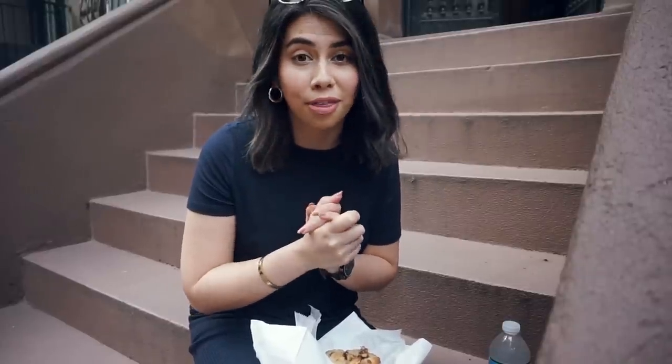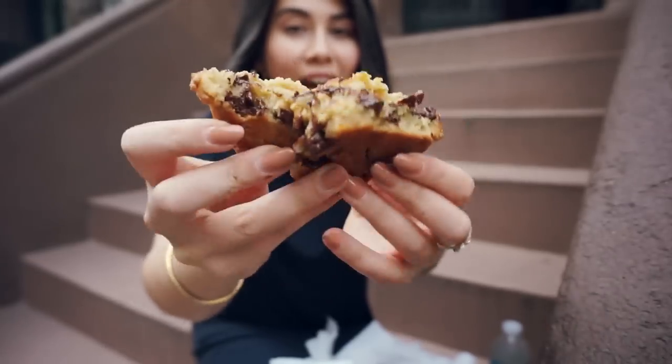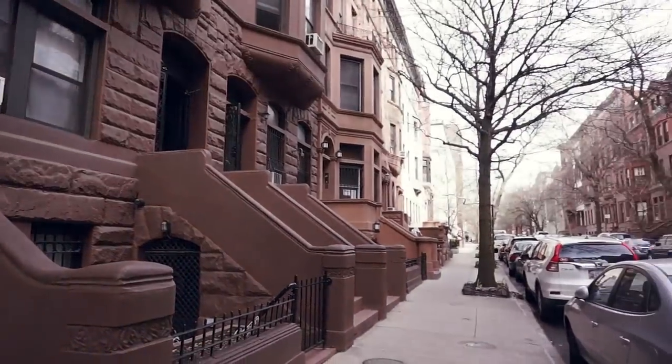The bakery I went to is on the west side, but there's also one in Harlem. If you are on the east side, it's really convenient to get to. I would recommend stopping at the west side bakery just because it's super close to the American Natural History Museum. So if you're a tourist stopping by that museum, it's super close — it's on Amsterdam Avenue and 74th. I actually forgot how good these were. Look at all of that cookie. To me, a good Levain cookie is best enjoyed on a nearby brownstone.